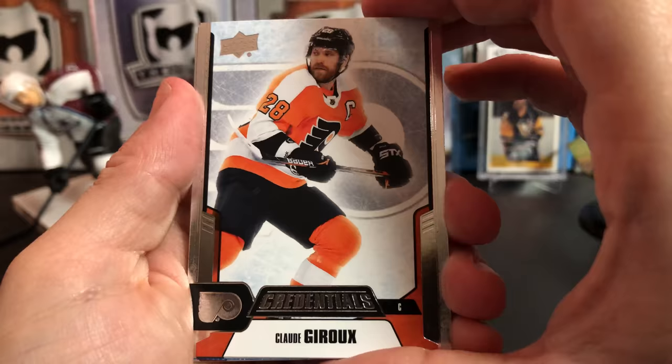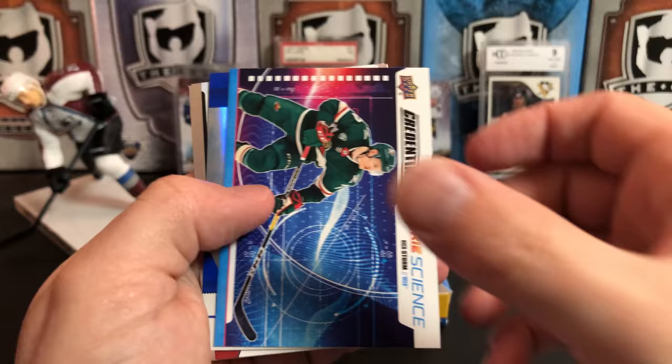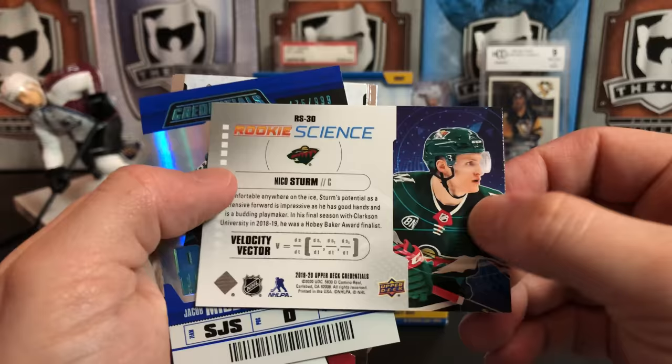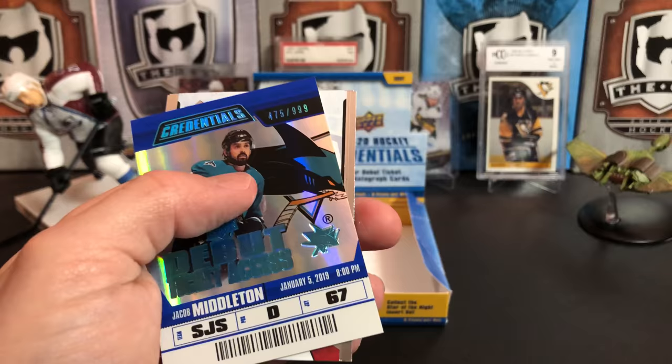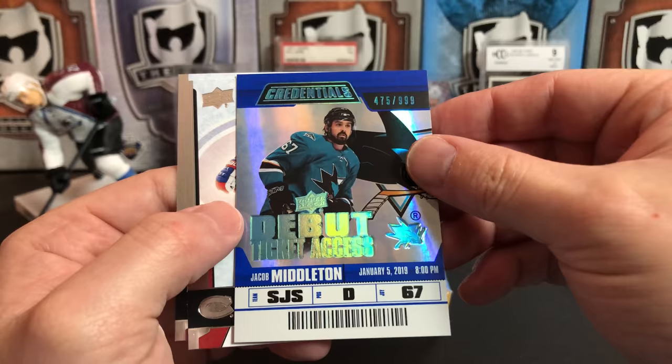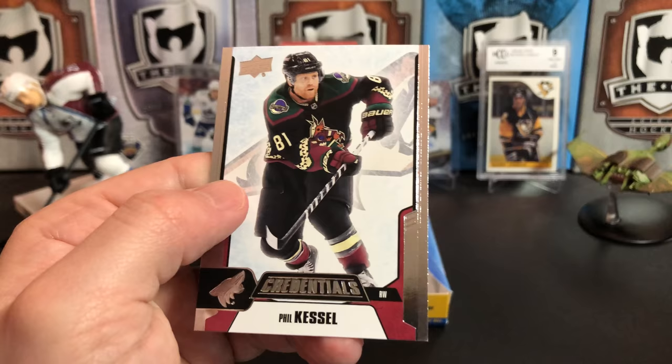We've got Claude Giroux, Jack Eichel, and another Rookie Science of Nico Sturm — teaching you velocity vectors. Jacob Middleton, numbered 475 of 999, Debut Ticket Access. I really like that set. Max Domi and Phil Kessel rocking the throwback jerseys — those are great jerseys.